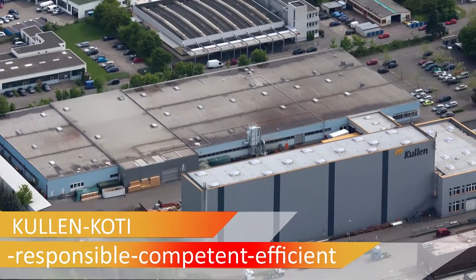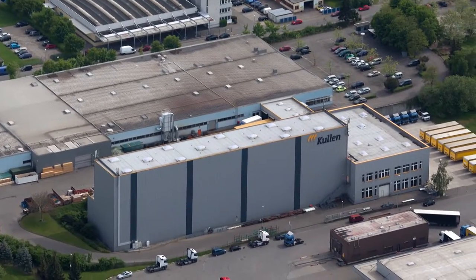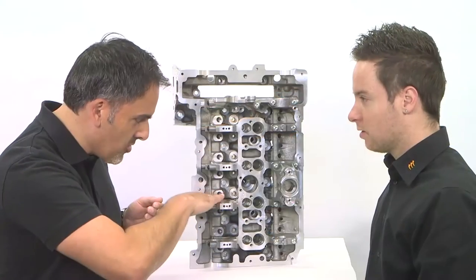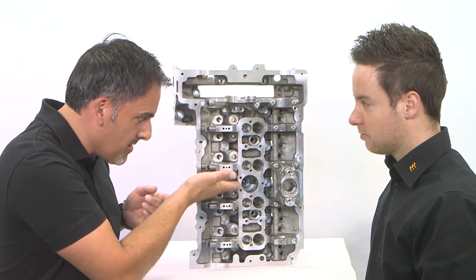Since 1913, Kolenkoti develops, manufactures and sells technical brushes, which are used all around the world. You, the customer, are the center of our attention.